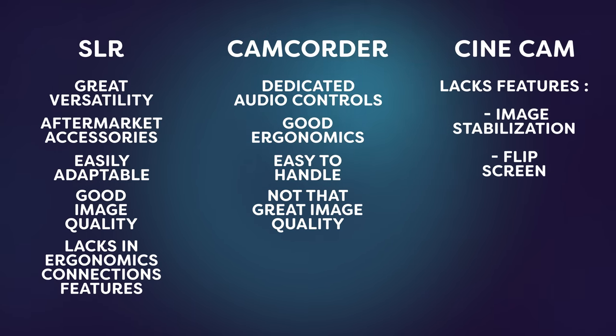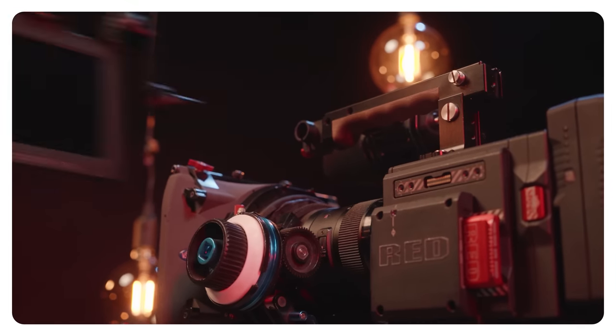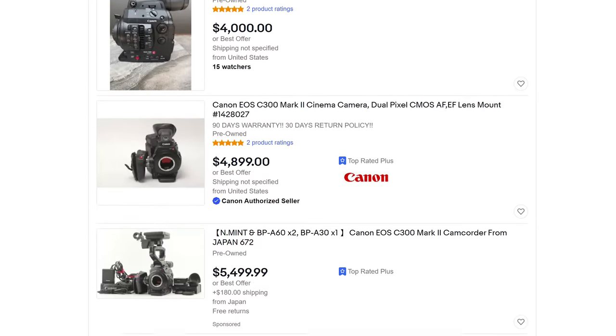Cinema cameras don't come with many features like image stabilization, a flip screen or even good ergonomics. The RED is literally a cube that you can't even use without buying a monitor separately. Basically, you build out these cameras to your needs and the cost adds up quickly. So, if you want to get that cinematic look, the SLR is your best choice. If you need to produce video quickly and efficiently, such as for news, then a camcorder is recommended. There are many hybrids these days as well, like the Canon C series, giving you the best of both worlds — though these are typically very expensive too, but maybe you can find one second hand.